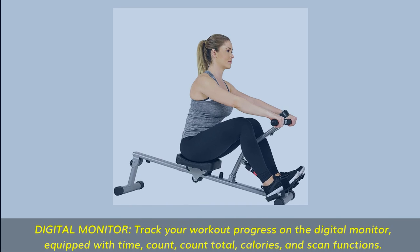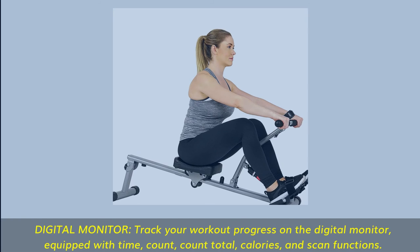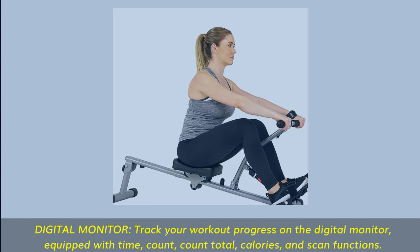Digital Monitor: track your workout progress on the digital monitor, equipped with time, count, count total, calories, and scan functions.